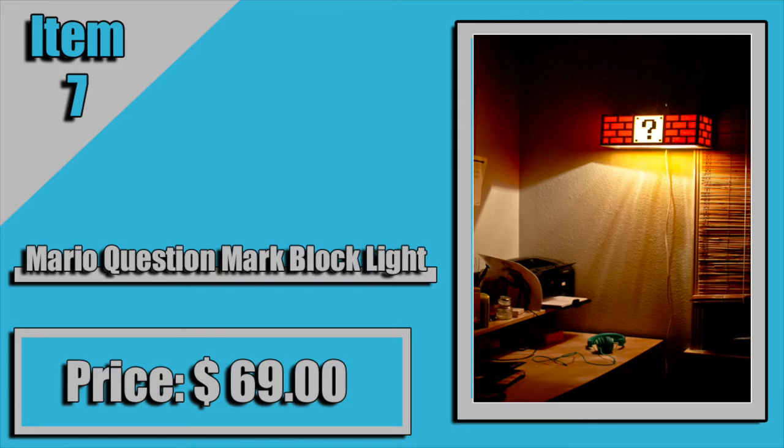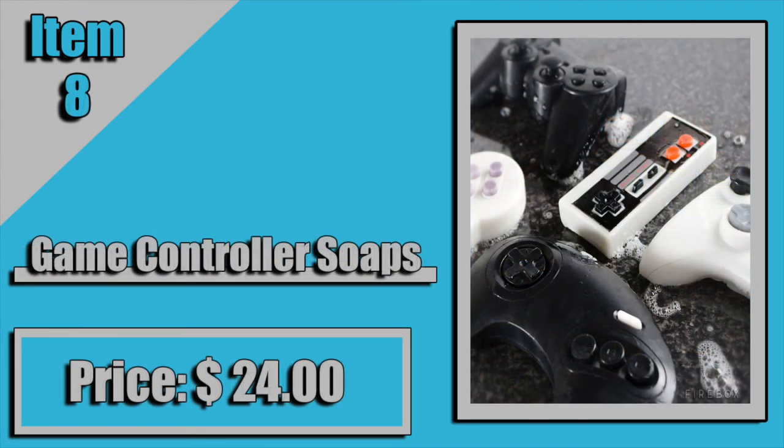Up next, we have a Retro Gaming Controllers poster. This poster includes controllers from the PS2, Nintendo 64, Xbox 360, Pong, the Wii, and a couple others. This poster comes in at $69.77 — another oddball price, but there's nothing we can do about that. If you guys are into old games, I would definitely check this poster out.